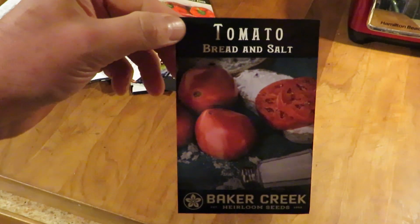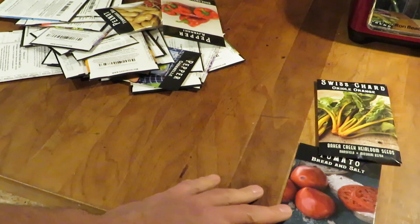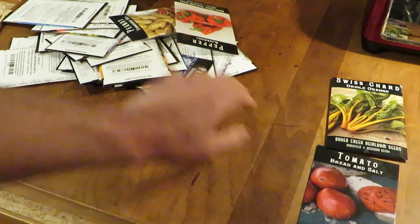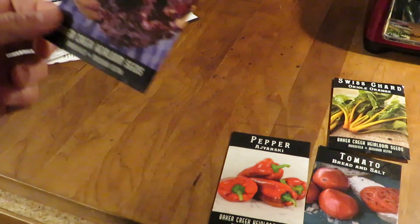Here are some of them. Bread and Salt Tomato — never tried it. That's an Oxheart Russian variety, sounds kind of interesting. Oriole Orange Chard — we grow that every year, it's really nice. It actually turns out very orange, unlike that yellow; it'll start yellow and later in the season it gets more and more orange. Javarsky Pepper — a fantastic, sweet, all-purpose pepper.